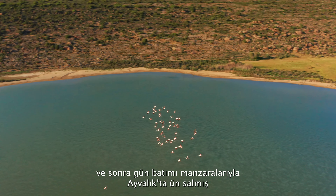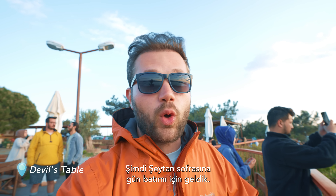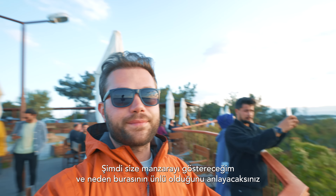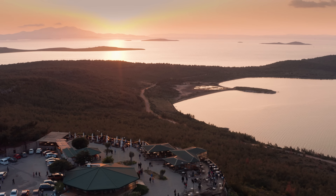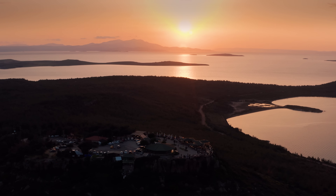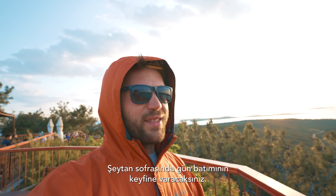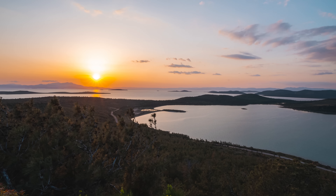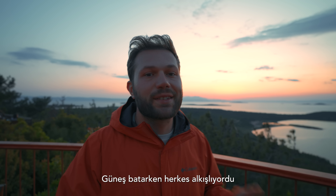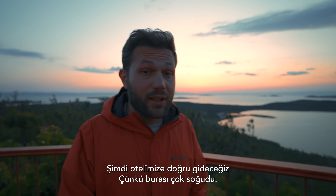After the flamingos we hit the road for Devil's Table, a very famous place for watching the sunset in Ayvalık. This place is really famous for its sunset views. I set up a time-lapse for the sunset. It was a beautiful sunset — everyone was waiting, and when the sun set everyone started clapping. I really liked the ambience here.